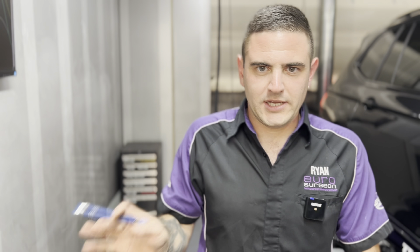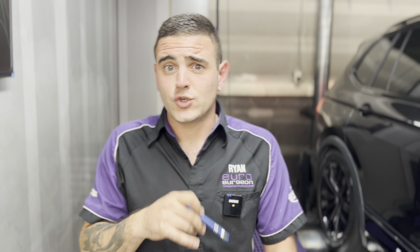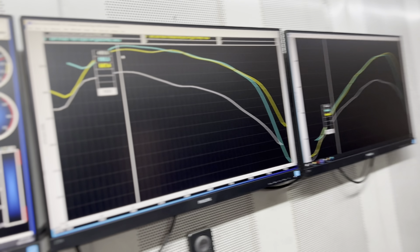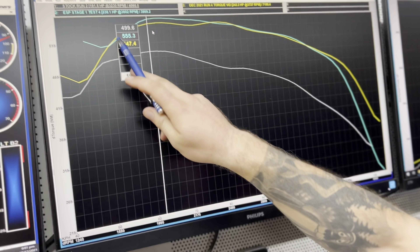VW claims 240 horsepower at the engine, which on the dyno is roughly 190 at the wheels stock. We are now running 240 at the wheels, which is roughly 300 — probably 305 at the engine. So we're talking 305 horsepower from a two-litre diesel. It's a great car.